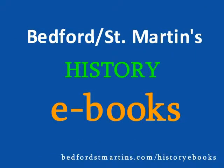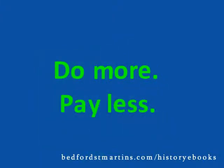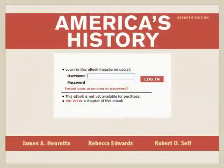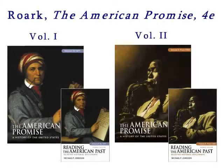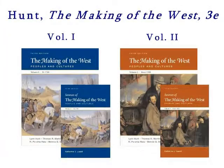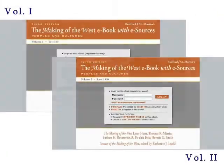With Bedford St. Martin's History eBooks, do more, pay less. Imagine our best-selling history books and their accompanying primary document readers available online all the time. With the history eBook from Bedford St. Martin's, you and your students can do more and pay less.